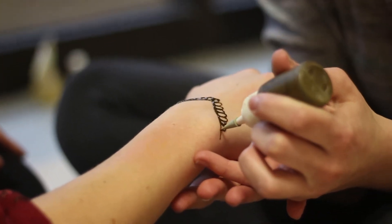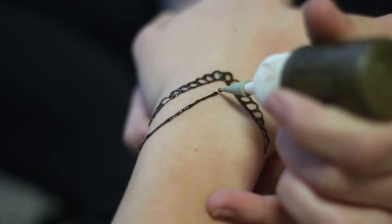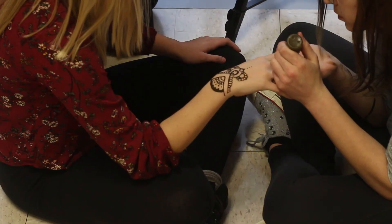Even though henna has become more casual, there are still many traditions that are carried over no matter where you are. Depending on placement, I don't do anywhere on the stomach because that kind of shows that you're going to be showing off your body necessarily. But other than that, I don't really mind what I do.